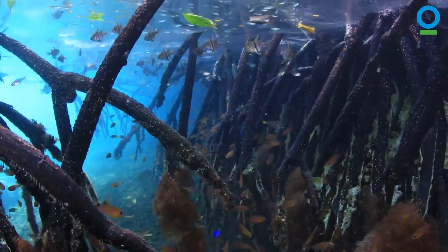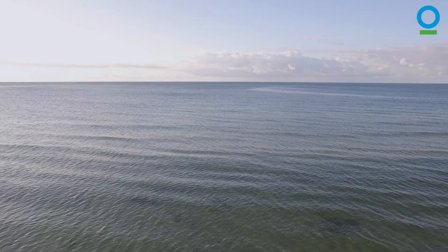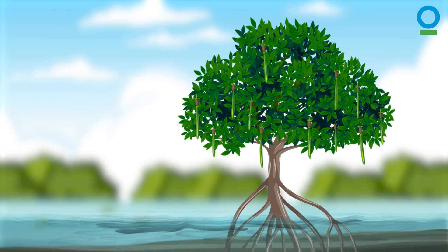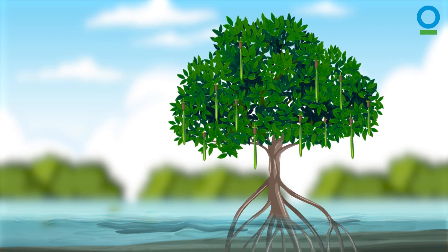As soon as they are large enough to fend for themselves, they head out to sea. Max's neighbors need to be tough to survive in the muddy waters of the mangroves.